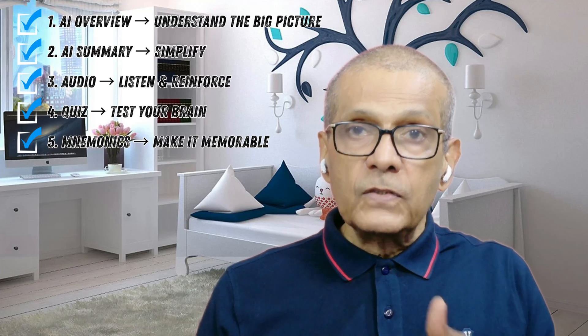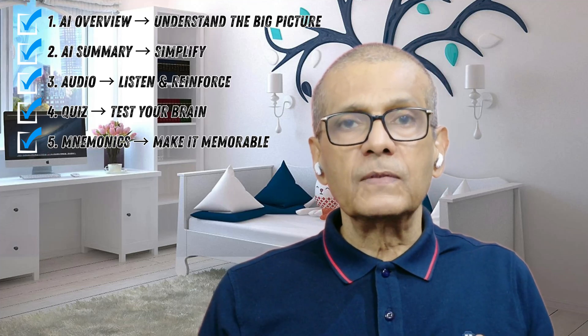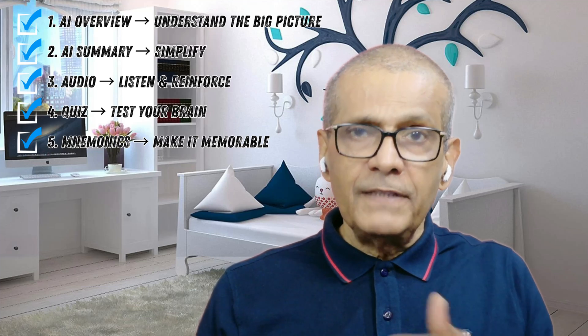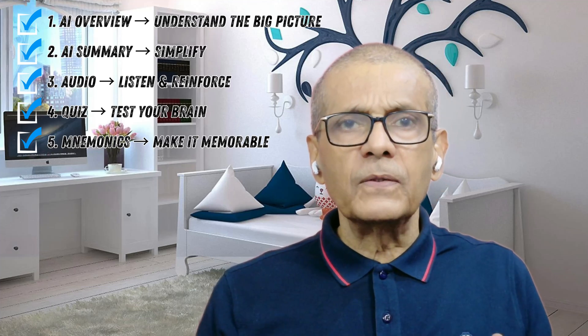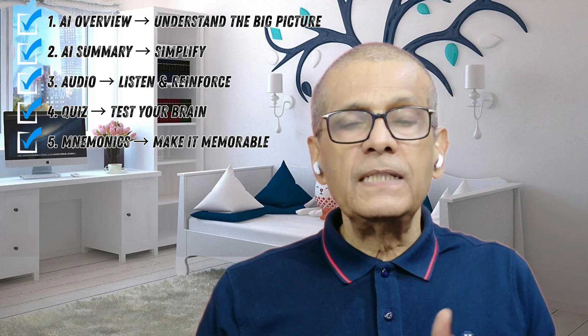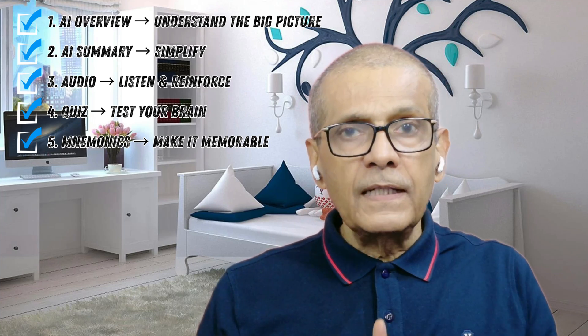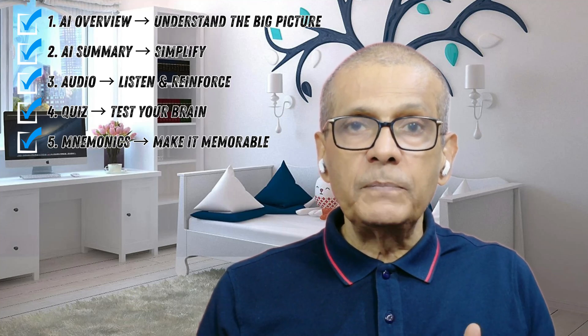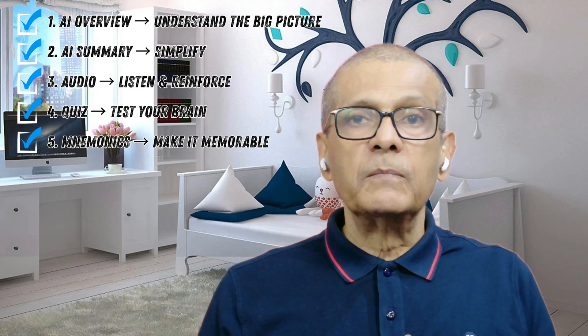Step five: create mnemonics, stories, and silly memory hooks. Your brain forgets boring text, but it never forgets weird, emotional, dramatic stories. Ask AI: 'Make a funny mnemonic to remember these five steps,' or 'Create a crazy story for this formula.' Suddenly the dull topic becomes a Bollywood script, and your brain proudly remembers.